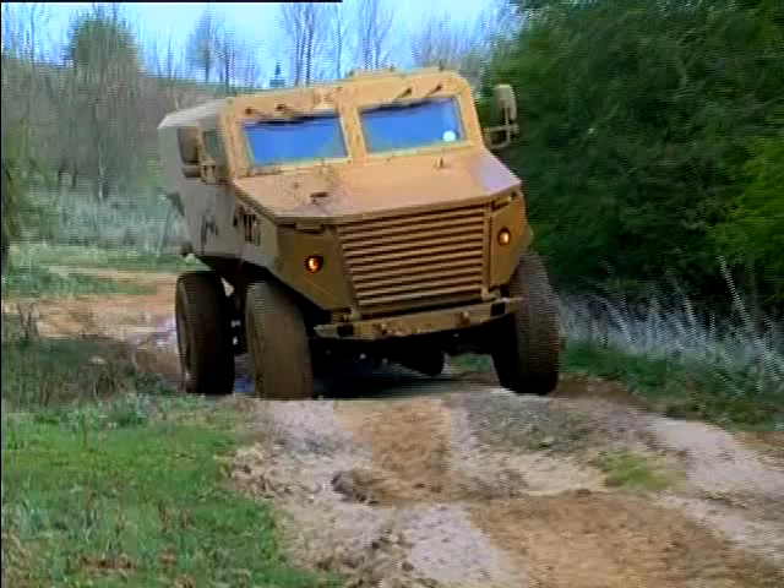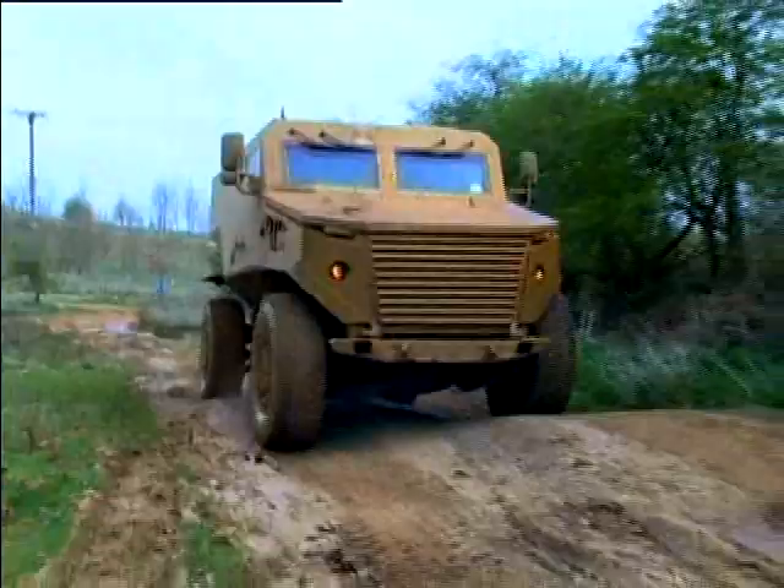Fitted with an independent suspension system and four-wheel steering, Ocelot offers excellent mobility over all types of terrain, whether desert, jungle or urban, however extreme.